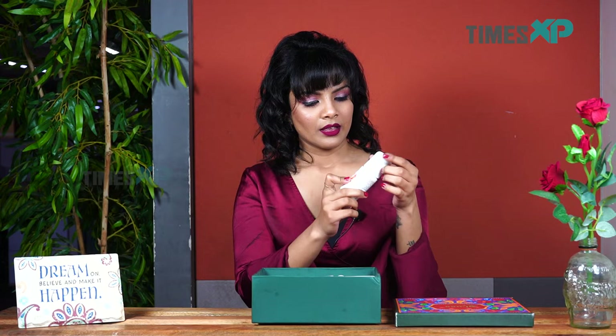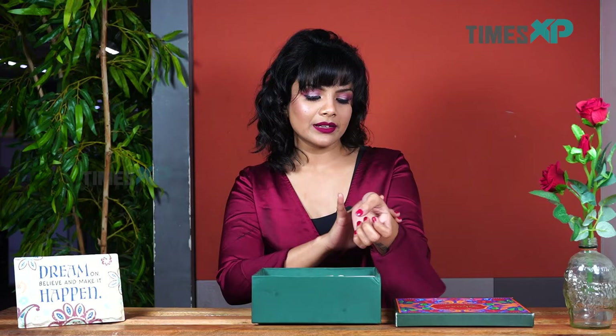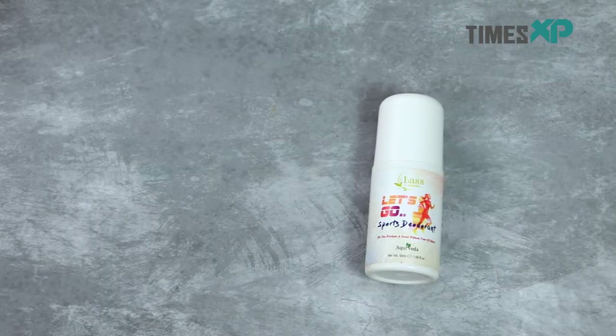Moving on, let's try out the sports deodorant. It has a roll-on applicator and I have applied a little bit on my wrists. I'll just dab it into the skin. The smell is quite minty and misty and I really like the smell of this sports deodorant because it is strong and will keep you away from bad odors if you are sweating or working out. So this sports deodorant is really good.